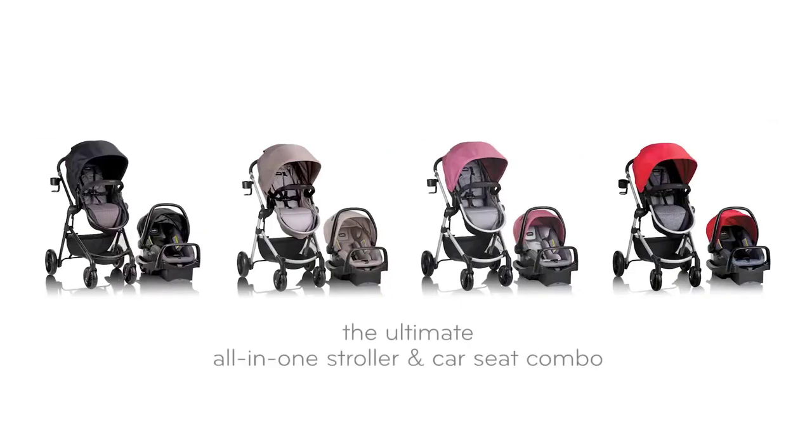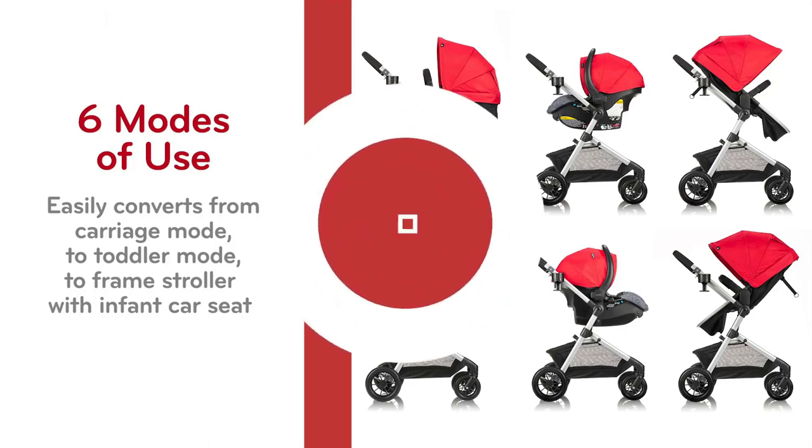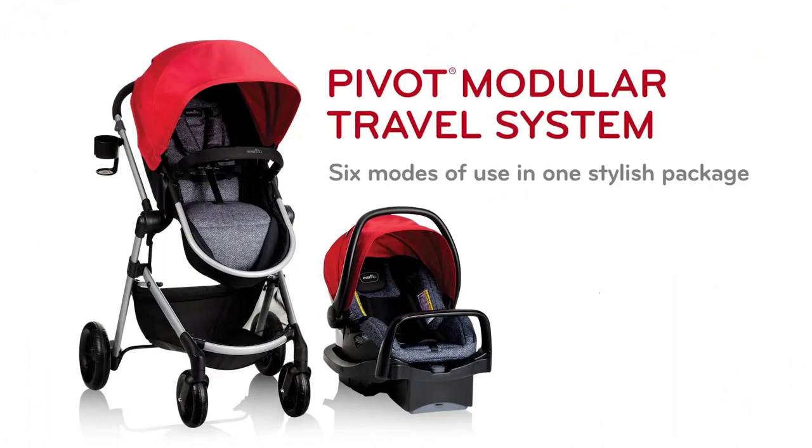Looking for the ultimate convenience in a stroller for easy travel? Look no further than the best compact fold stroller. With its easy-to-use design and lightweight frame, this stroller is perfect for on-the-go families. Whether you're navigating city streets or hitting the airport, this stroller is the perfect companion for all your adventures.